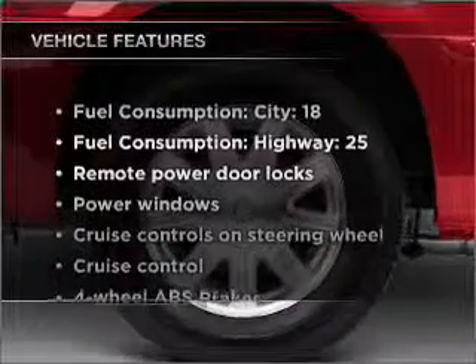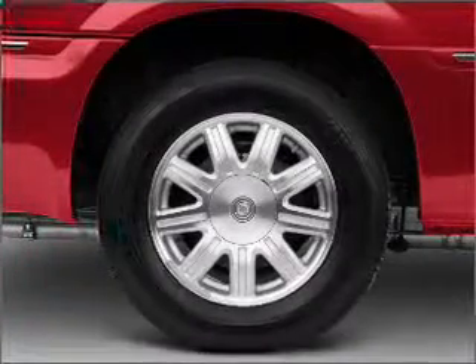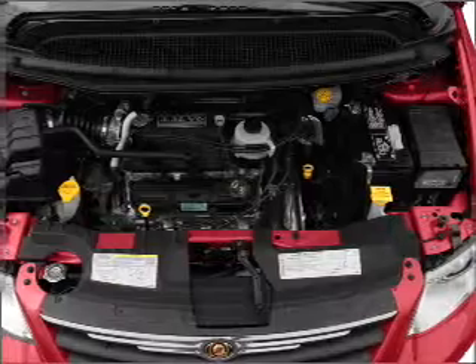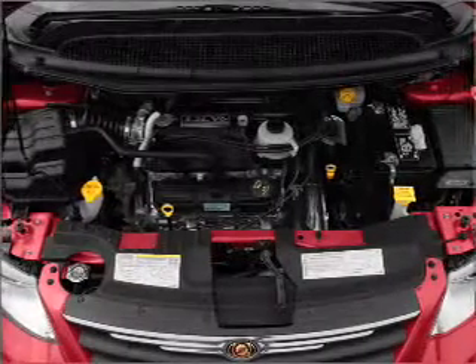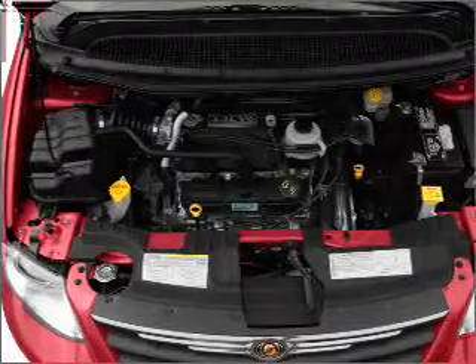And with these notable features, you won't want to miss out on the opportunity to own this amazing ride. Air conditioning, power door locks, power windows, power steering, cruise control, power mirrors, and AM-FM stereo with a CD player and adjustable tilt steering wheel.